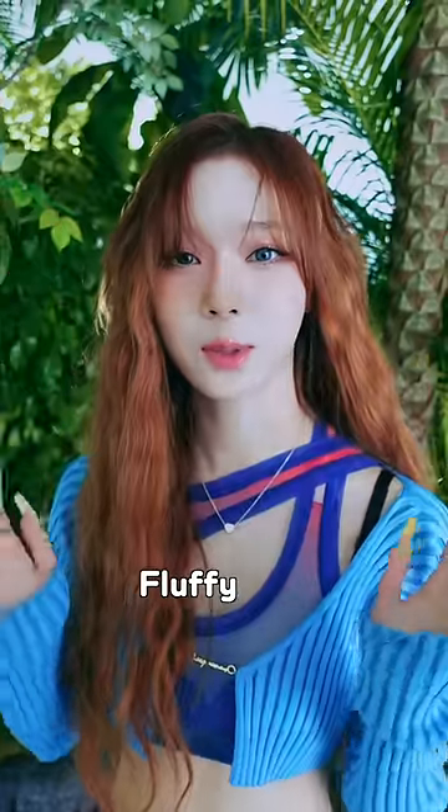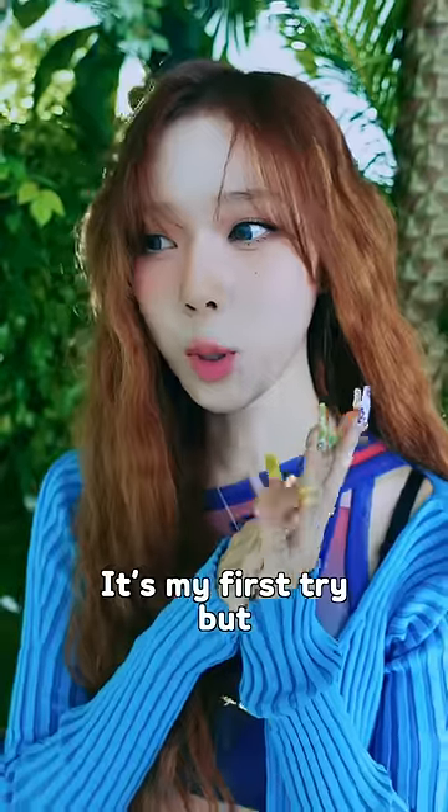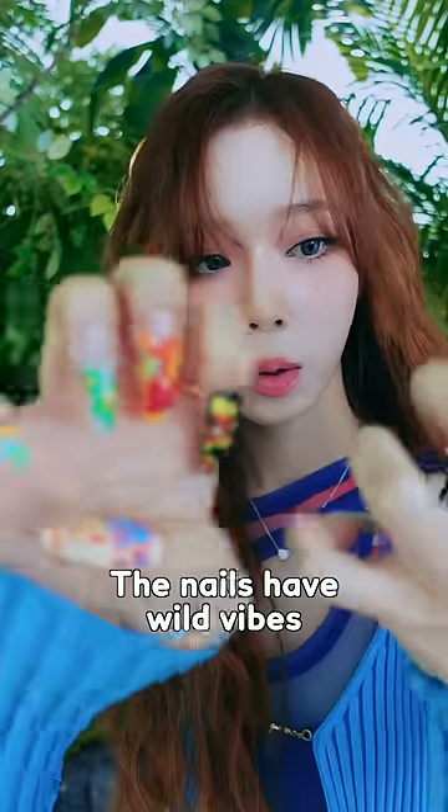There's a cute little bit of a pink color. It was the first time I saw it, but it was a set with a lot. I'm very happy with it. I feel like it's a nice feeling.